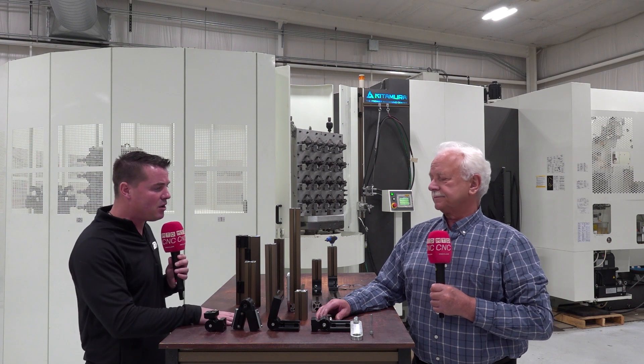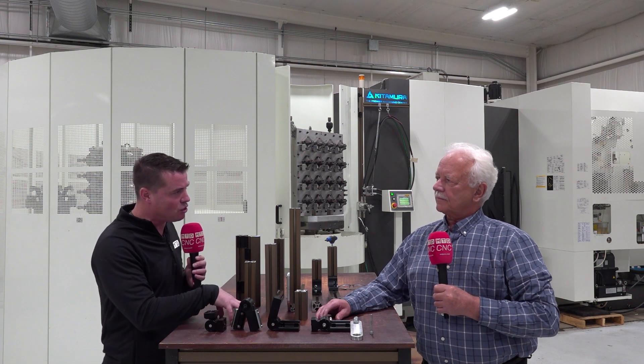So, Frank, let's talk about, from a bird's eye view, what is Controlled Dynamics?